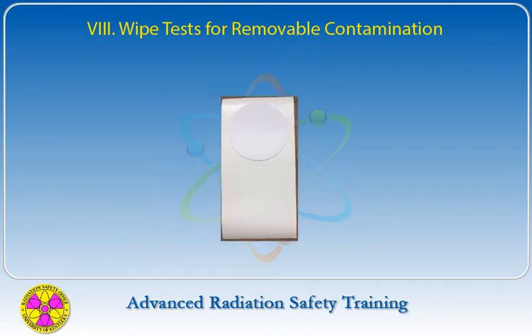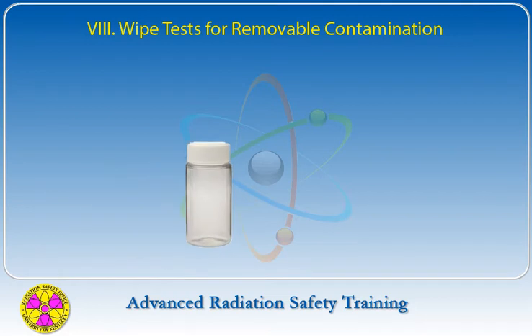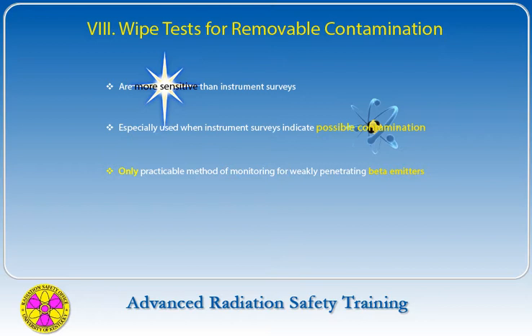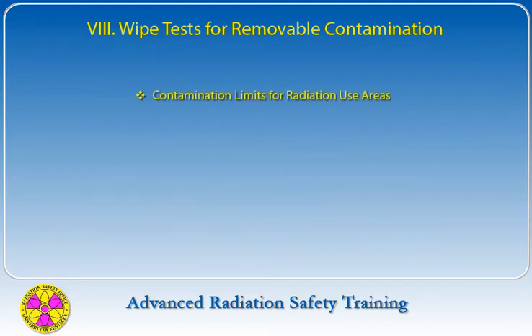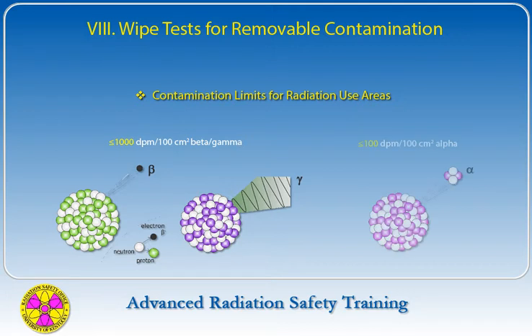Wipe tests are performed by wiping areas of interest with a filter paper disc and then determining the activity in a counter calibrated for the suspected radionuclide. Wipe tests are more sensitive than instrument surveys and should especially be used when instrument surveys indicate possible contamination. They are the only practical method of monitoring for weakly penetrating beta emitters such as tritium, C-14, and S-35. Contamination limits for radiation use areas are set at less than or equal to 1000 DPM per 100 cm² for beta or gamma emitters, and 100 DPM per 100 cm² for alpha emitters.